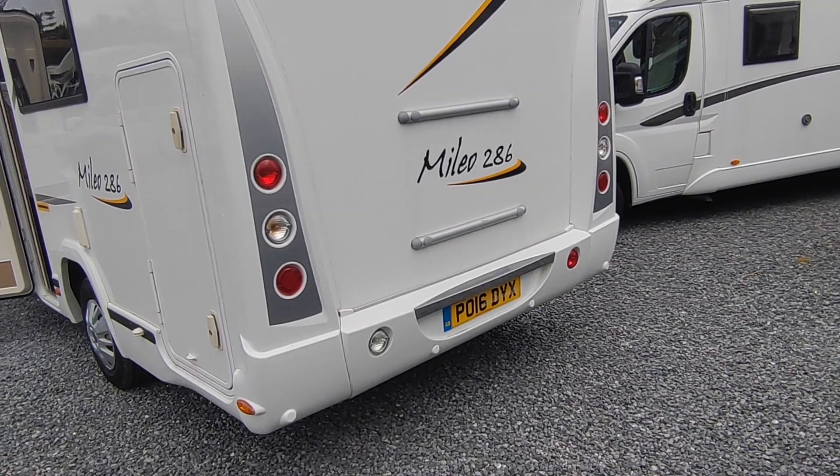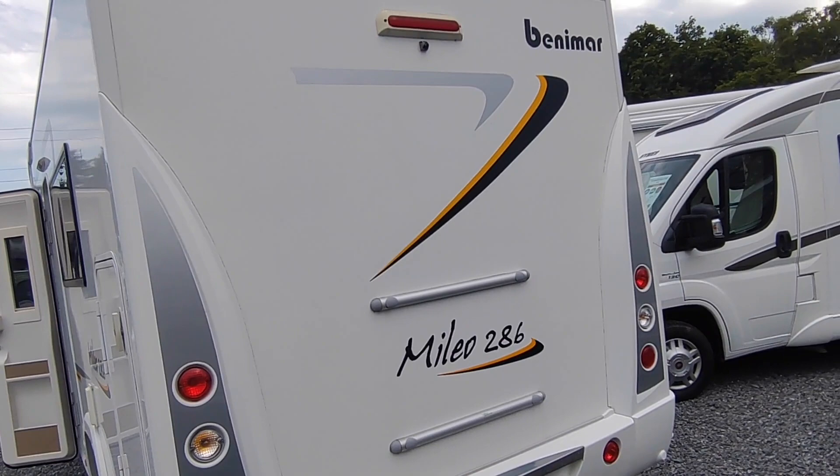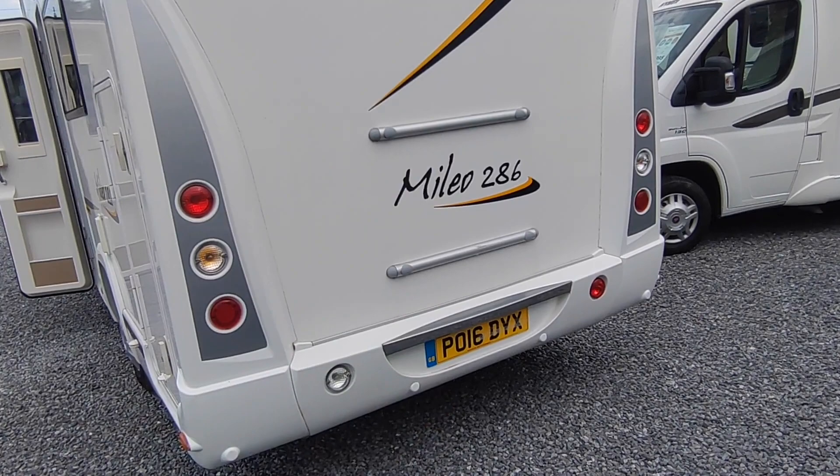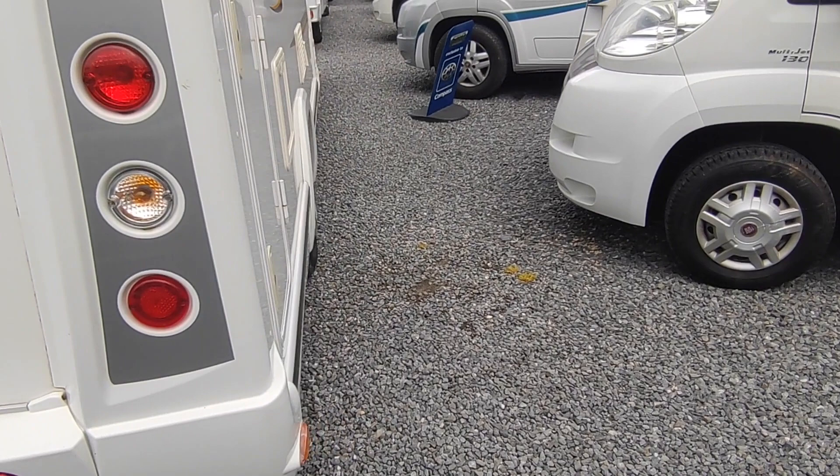At the back we've got a high-level reversing camera, and the monitor for that is your sat nav in the cab. It's pre-fitted for bike racks if you want to keep your garage free for bigger stuff. We've put three bikes on a rack and one in the back, which gives us more garage space.